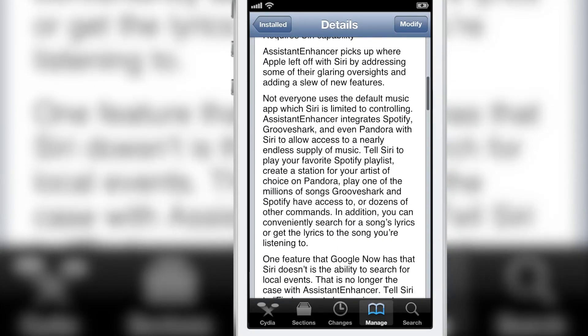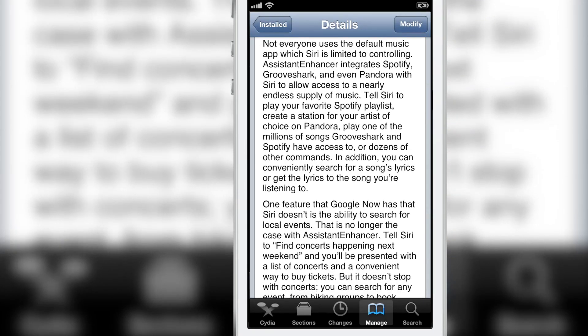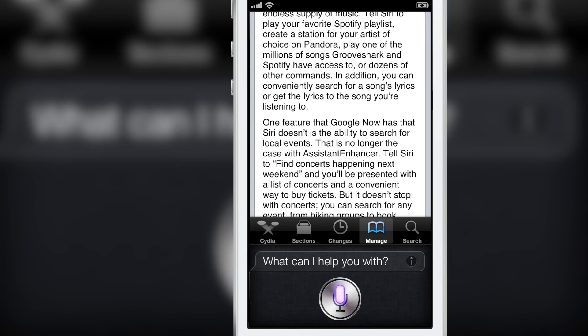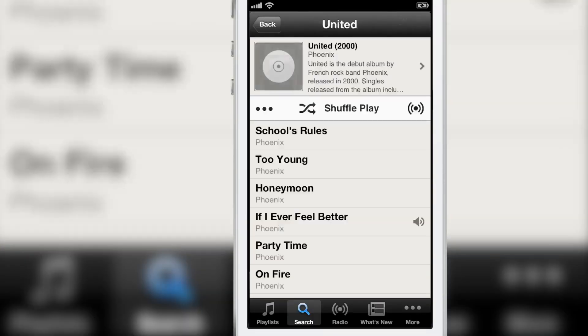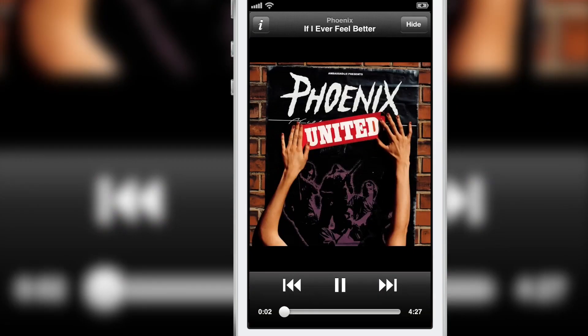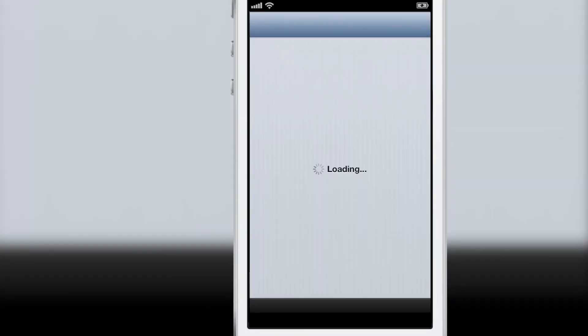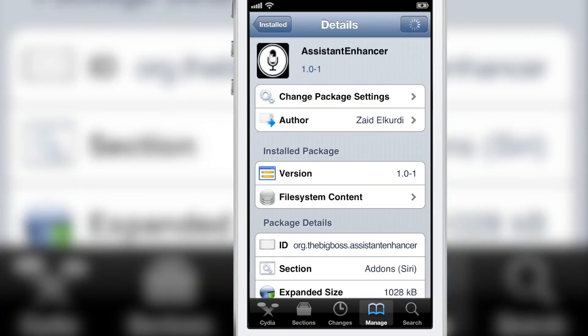Like another tweak called Assistant Love, this one allows you to play Spotify and GrooveShark using Siri. You can say 'Play If I Ever Feel Better' and just like that you can play songs from Spotify. Spotify has a vast catalog of songs, so it's sort of like an unlimited supply of music at your voice's command, which is really nice.